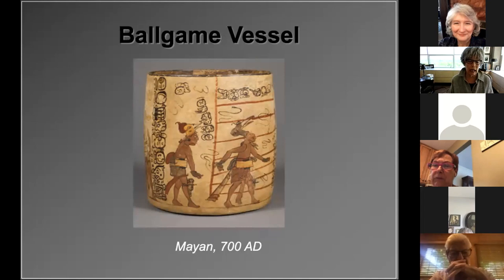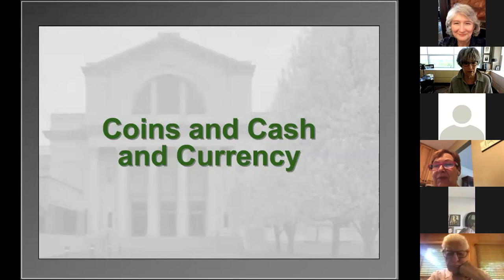This vessel from the Mayan world was used to hold hot cocoa. Cocoa beans were used as a medium of exchange in the Mayan world, and so cocoa was drunk only by the aristocracy and royalty — having a cup would have been like eating a hundred dollar bill today. This outstanding vessel depicts the ritual ballgame ubiquitous in the pre-Columbian world. The drink was a mixture of cocoa beans and hot peppers. Eventually, the monetary system evolved from commodity money, like we've just seen, to coins, cash, and currency.